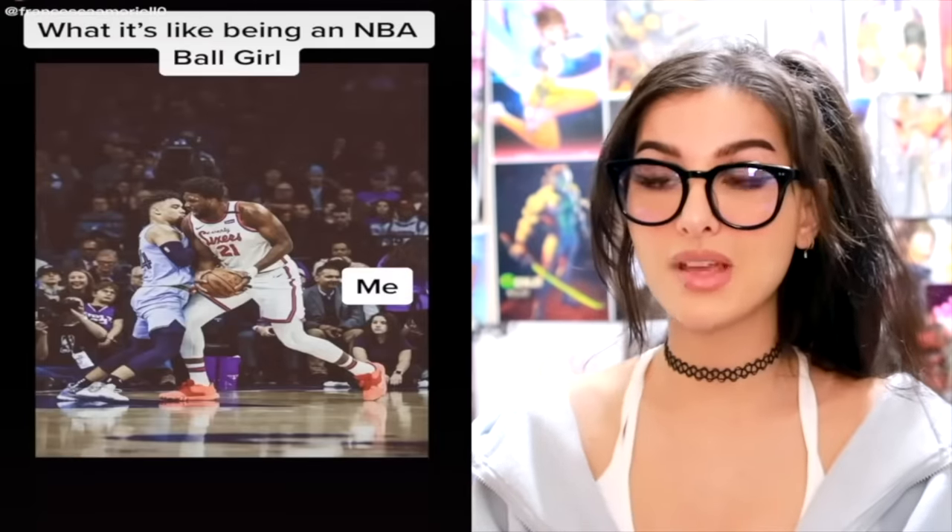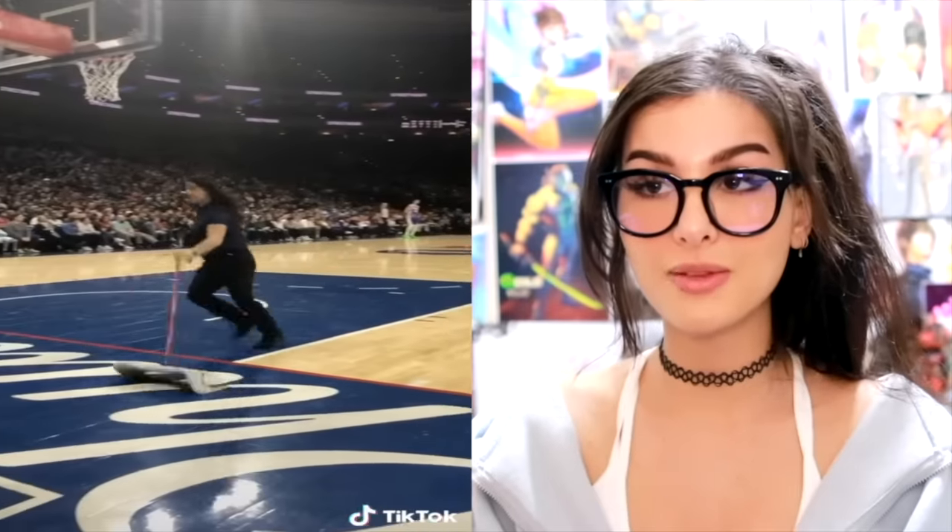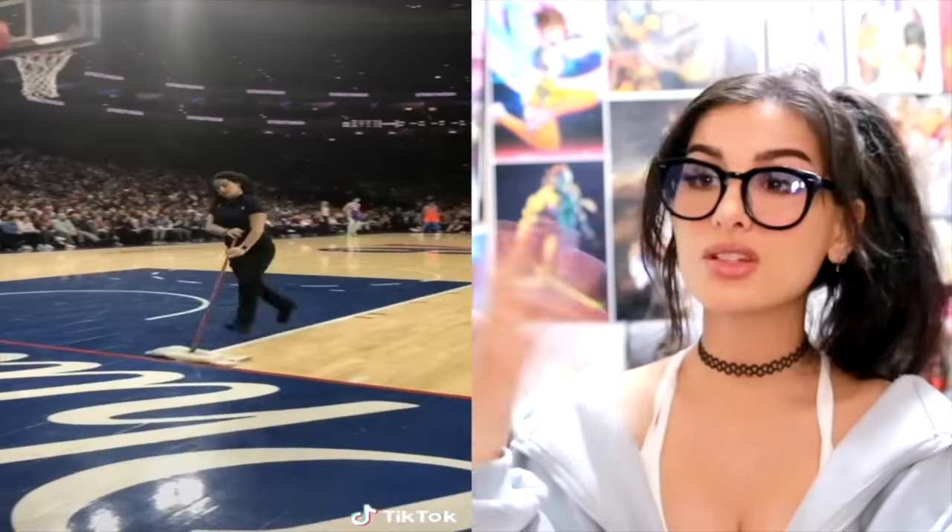What is it like being an NBA ball girl? I didn't even know that was a thing. Also the people on the side of the court who mop the floors and get the balls — you could say she really knows her way around balls, a ball expert if you will.